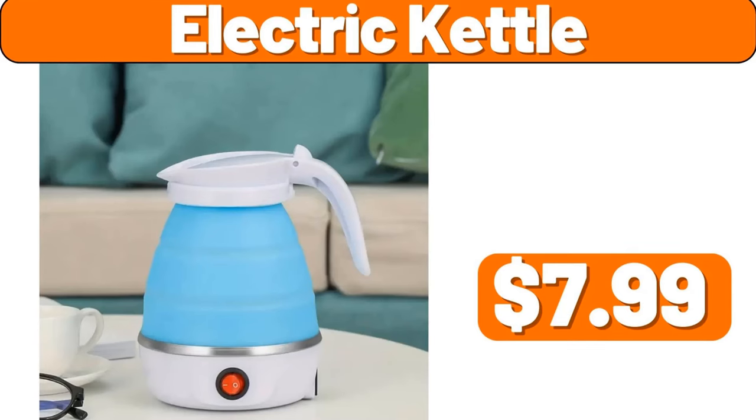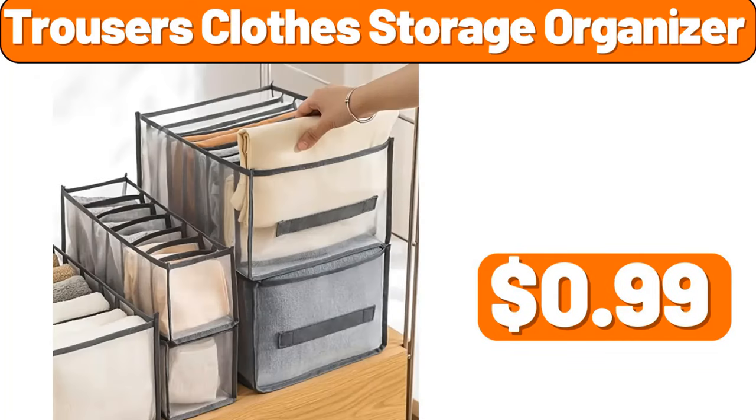Electric kettle, $7.99. Trousers clothes storage organizer, $0.99.